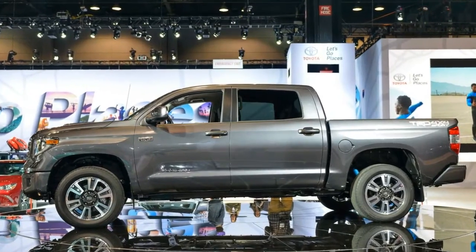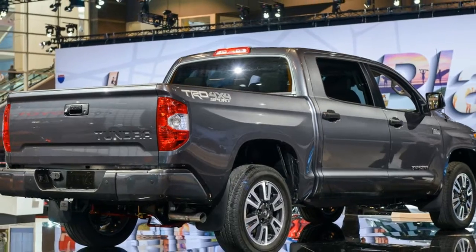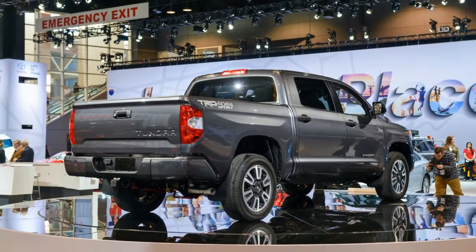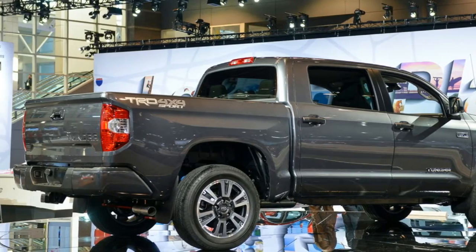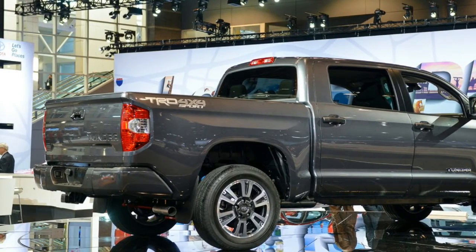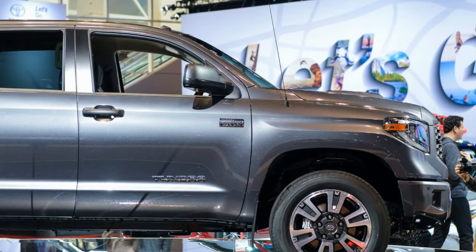The 2018 Sequoia will also gain Toyota Safety Sense, as well as a new grille design for each trim level and a new instrument cluster that includes a readout for the aforementioned safety systems. The 2018 Toyota Sequoia TRD Sport and Toyota Tundra TRD Sport go on sale in September.